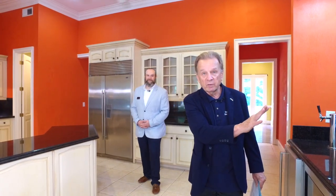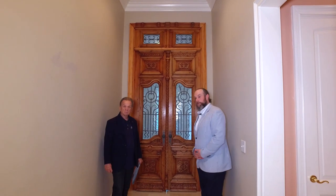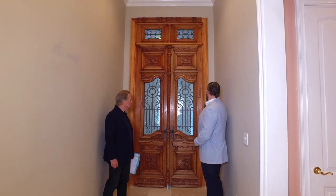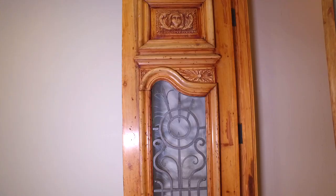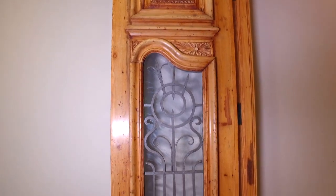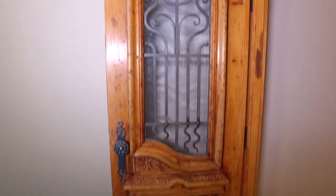Now let's go to the other wing of the house and take a look at the master bedroom suite. Here we have the entrance to the master bedroom. These doors were imported, hand-carved — very beautiful woodwork. The detail is amazing. This is your entrance to your master bedroom.